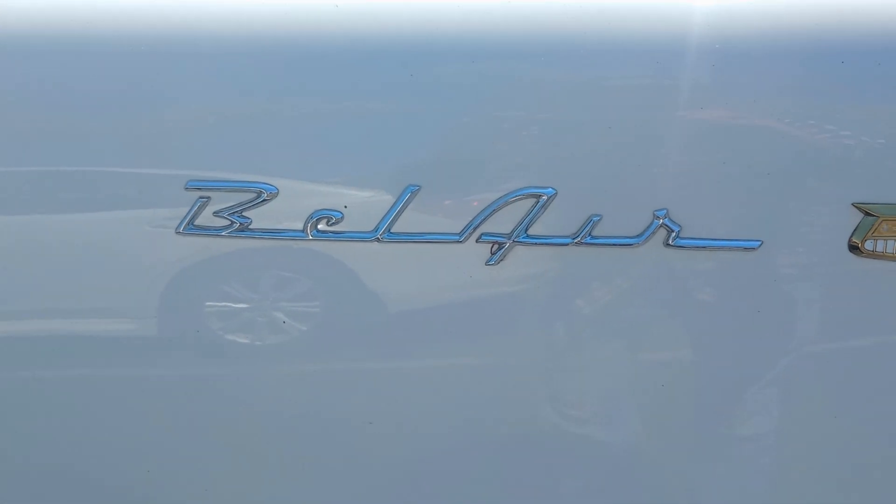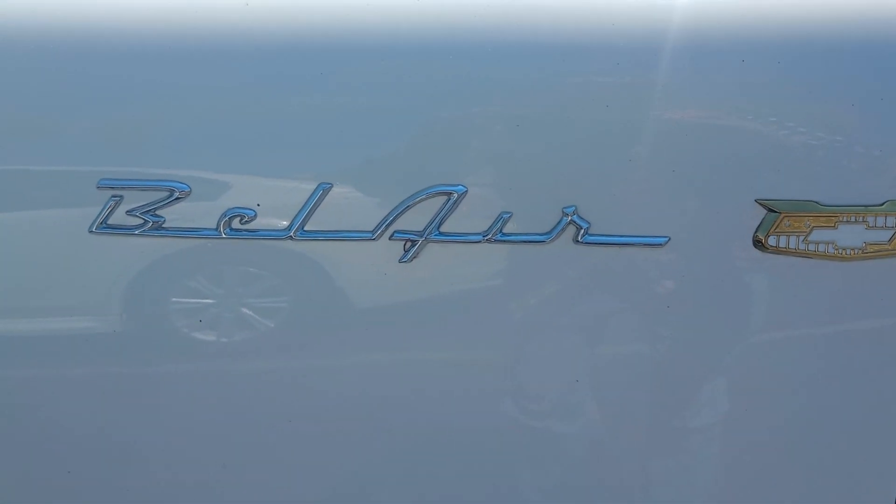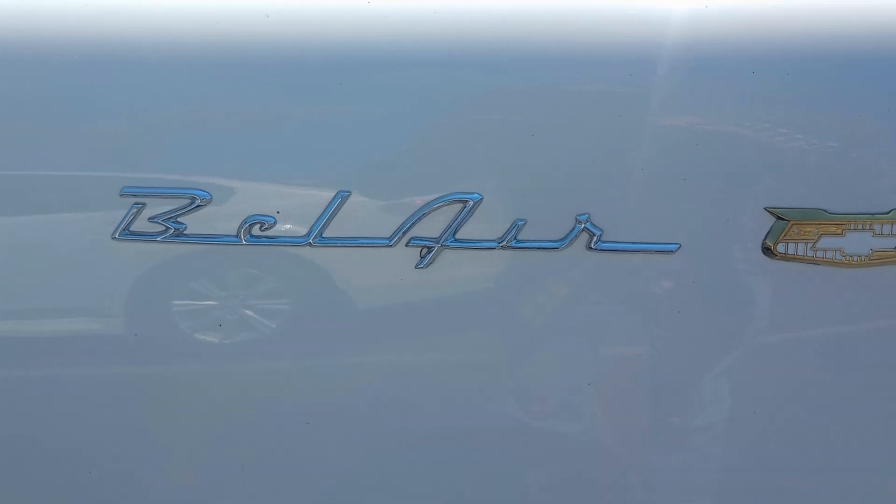It's a Bel-Air. I hope you guys can see it. There it is. Because I got this daylight and the sun glare is on the cell phone.